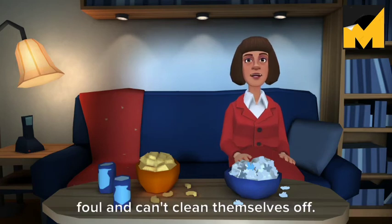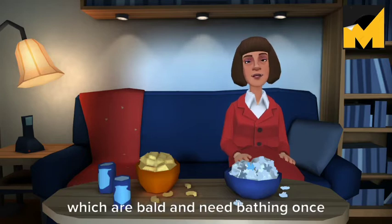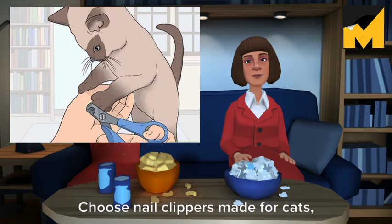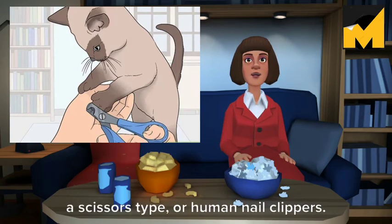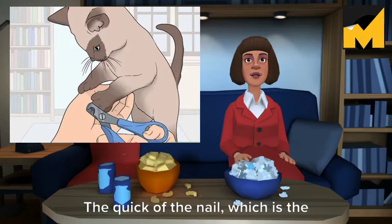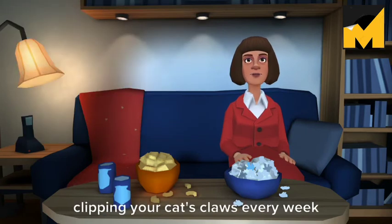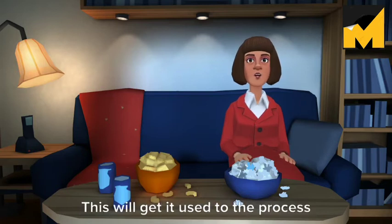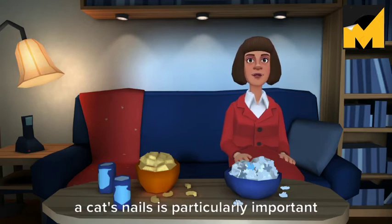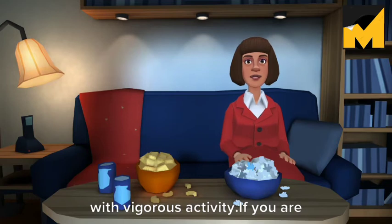Cats don't need baths unless they get into something foul and can't clean themselves off. The exception to this is Sphinx cats, which are bald and need bathing once a week to keep skin oils under control. Remember to clip your cat's claws. Choose nail clippers made for cats, which come in a guillotine type or a scissors type, or human nail clippers. Put the clippers perpendicular to the claws and trim only the tip of the nail. The quick of the nail, which is the back part of the nail with a blood vessel in it, should not be cut. Begin clipping your cat's claws every week when it is young — this will get it used to the process and will make it less resistant to it when it becomes an adult. Trimming a cat's nails is particularly important if the cat does not regularly go outside, where it might wear down the nails with vigorous activity.